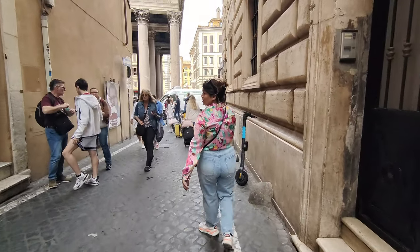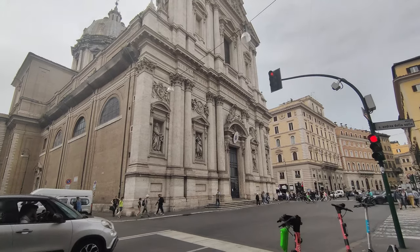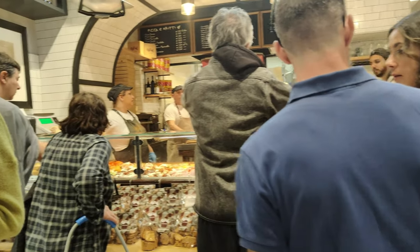Next we headed to try some famous food in Rome. We had our brunch at Antico Forno Rossioli, a must-visit pizzeria in Rome.